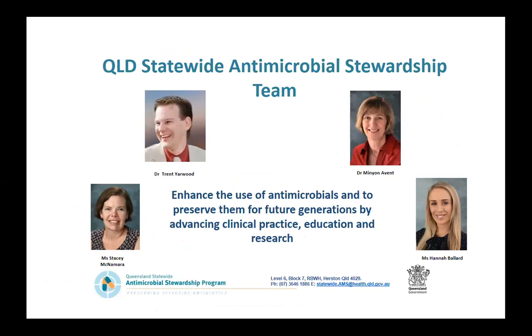The team as of November 1st will have a new director, Dr Trent Yarwood. The team is supported by nurse Stacey McNamara, Mignon as pharmacist, and Hannah as program manager.